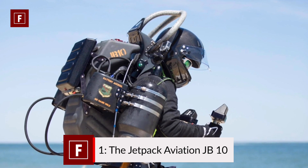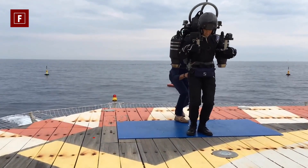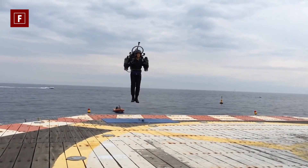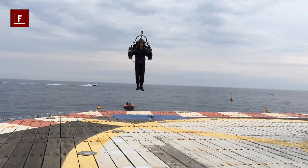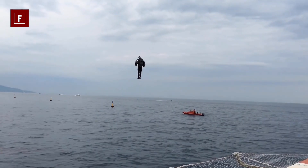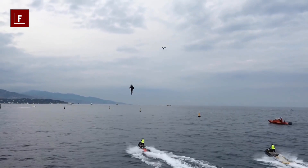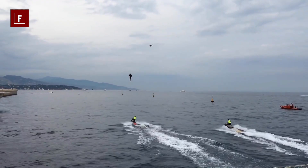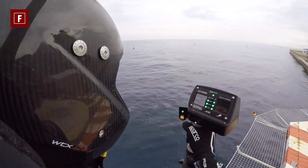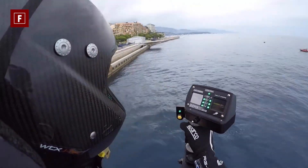Number one: the JetPack Aviation JB-10. This is a flying machine par excellence. The JB-10 jetpack is powered by specific turbojets that run on kerosene or diesel. These engines are capable of propelling their user at 190 kilometers per hour, which is not so shocking when you consider that the engines are capable of producing a thrust of several hundred pounds. Two types of operation exist: the first is the ultralight option, with a maximum speed of 100 kilometers per hour, limited to 20 liters of fuel.